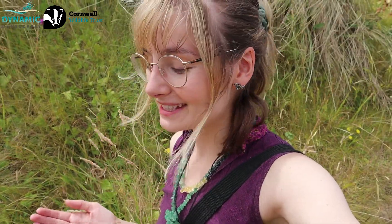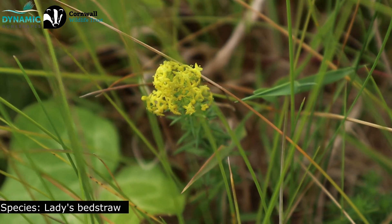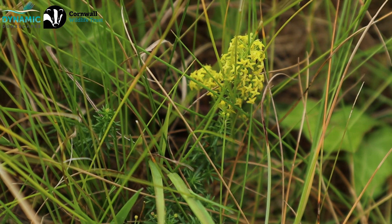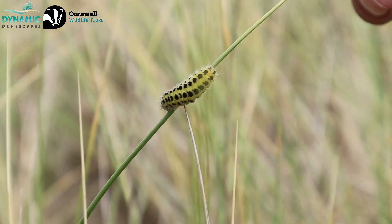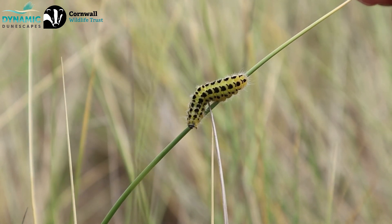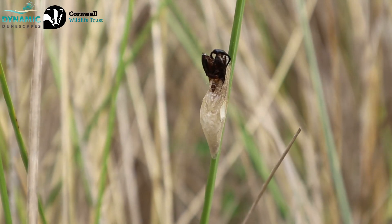We're also seeing some beautiful ladies' bedstraw in bloom — another wonderful plant. It's actually the food plant of the small elephant hawk-moth, which has also been spotted around this area, so we're hoping we might come across one today. Historically, bedstraw has quite a few uses: it apparently used to be dried and used to stuff mattresses, hence the name, and ladies' bedstraw in particular was also used to curdle milk for cheese. That was a really exciting find just now — basically a whole example of the life cycle of the six-spot burnet moth: the caterpillars, the cocoon, and the leftover casing of one that had already emerged.